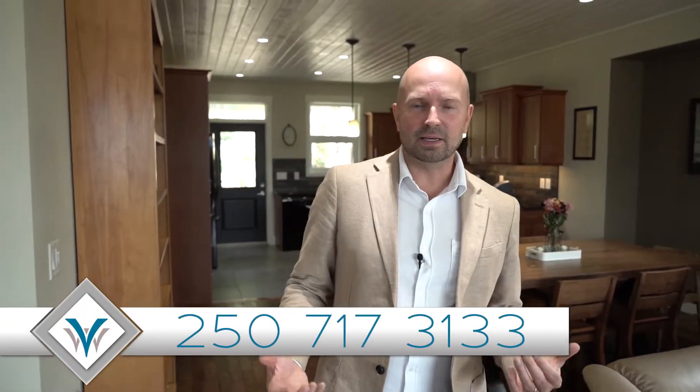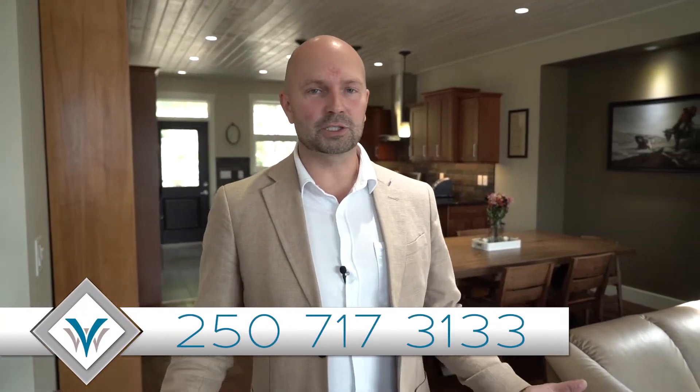Thanks again for joining us on this tour. We're really excited to bring this house to market. Once again, this is a custom-built home. Original owners still live here. There's that amazing mortgage helper down below that's never been lived in. And we're in the heart of Lake Country here. Don't forget, we're minutes from walking trails, the best beaches, wineries, golf courses, pickleball courts, schools — everything's at your fingertips. Give us a call. Book your private showing. We can't wait to show you this home in person.